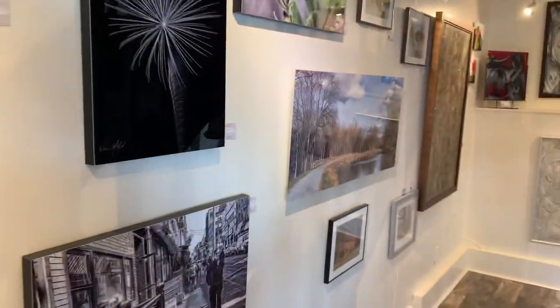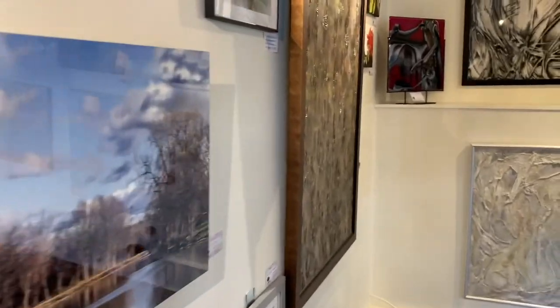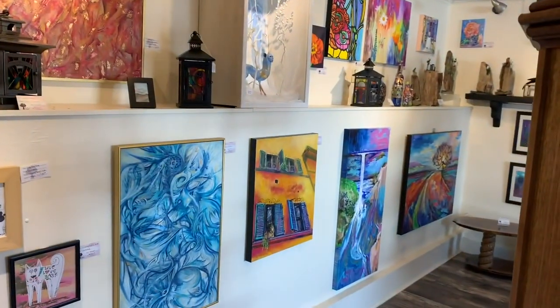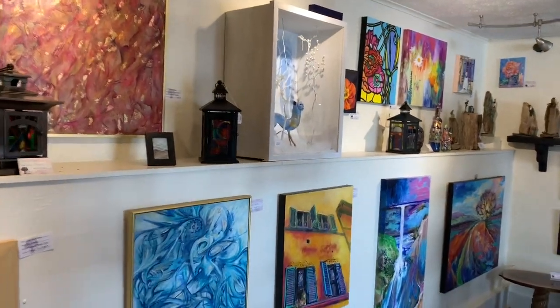So yeah, this is the gallery featuring local artists, photographers, and glass makers. I was supposed to be here and then people started coming in, so there are some people here in the gallery just walking around.